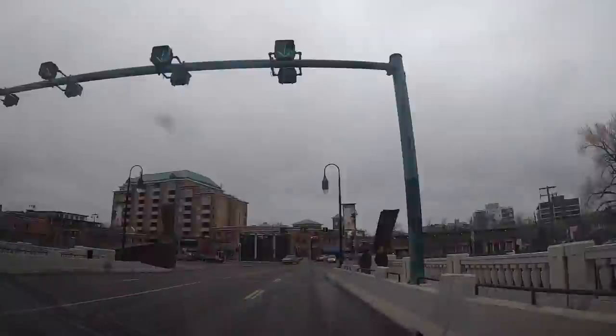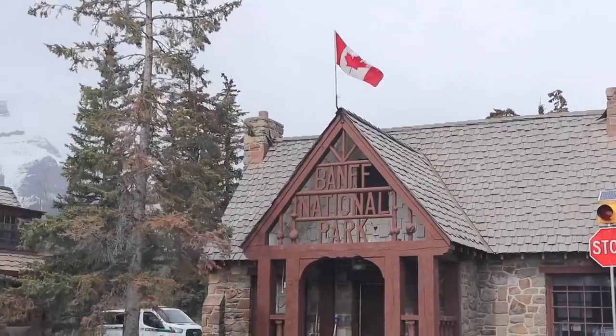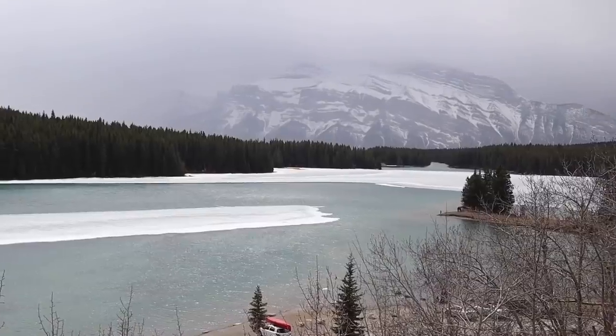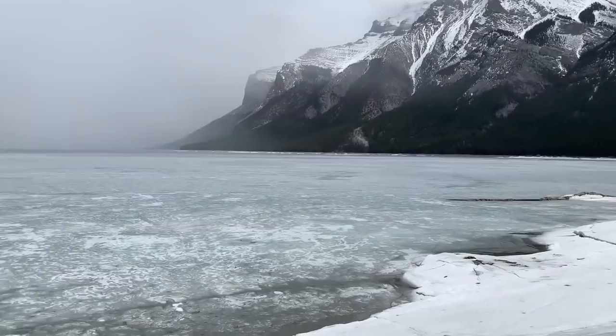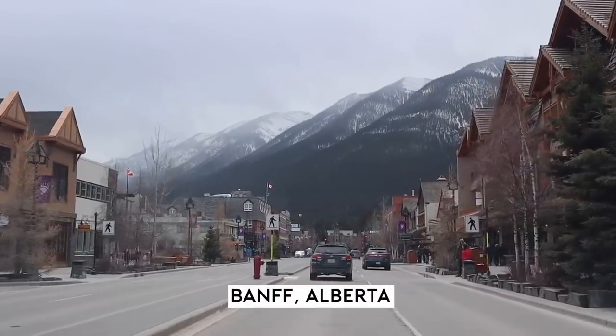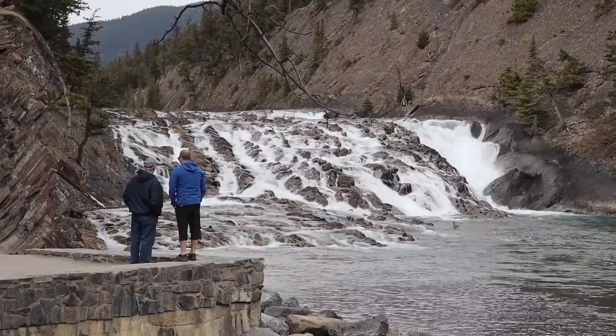Good morning from Calgary, all warmed up, very excited, going to visit the Canadian nature today. Here I just arrived at the world-famous Banff National Park. Isn't it beautiful? Turquoise blue water with floating ice around. So before I came to Canada I didn't know it was this beautiful.